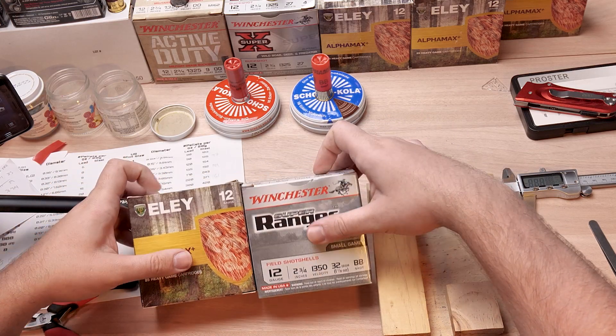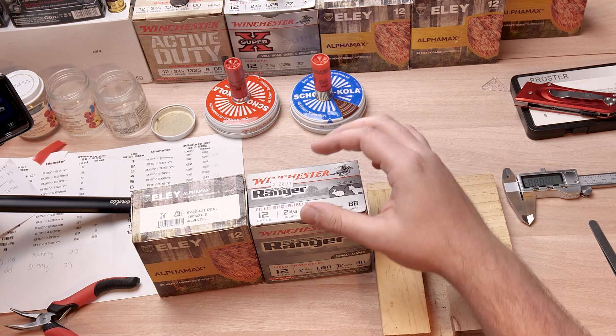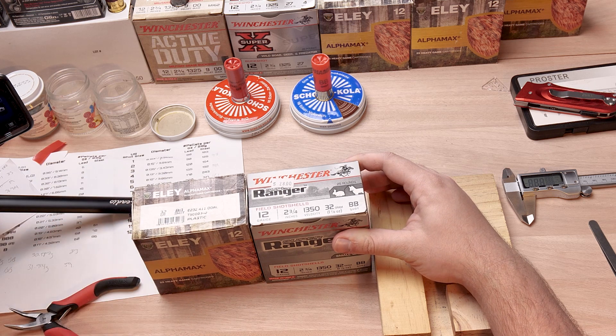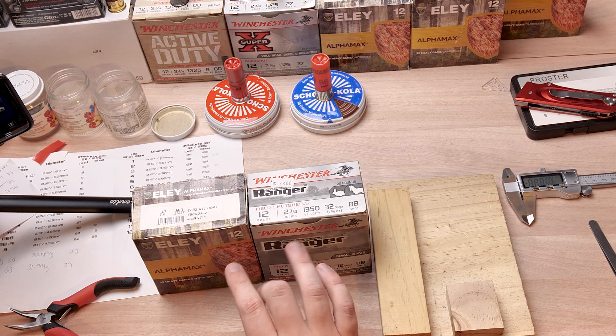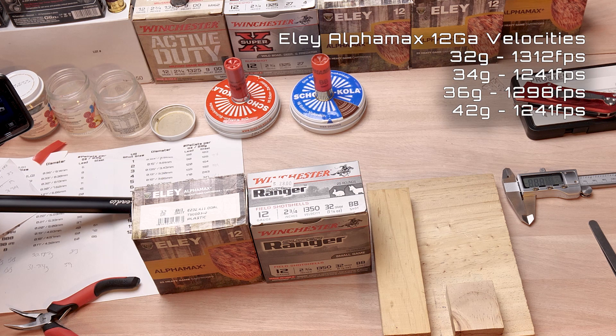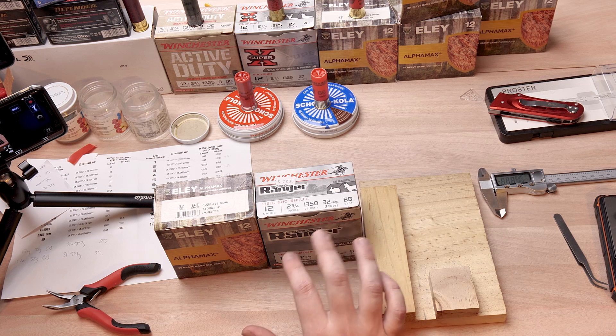If you were to look at these two packets of ammunition, you might think that a BB is a BB — and you'd be wrong. Because Ely Alphamax are an English brand and Winchester Super Ranger are an American brand, and English and American shot sizes are often a little bit different. But first let's look at the data: they're both 12 gauge, both two and three quarter inch shells, doing about 1350 feet per second each, and they've each got one and one eighth of an ounce or 32 grams of BB shot.